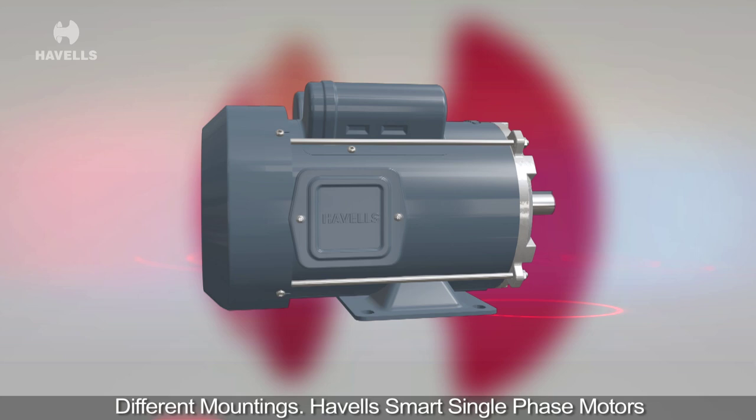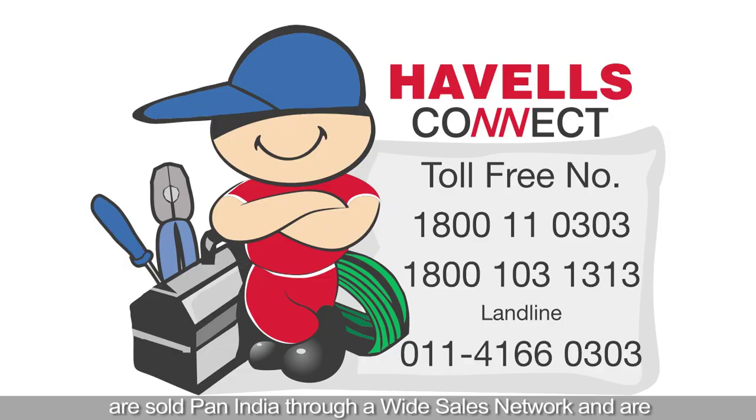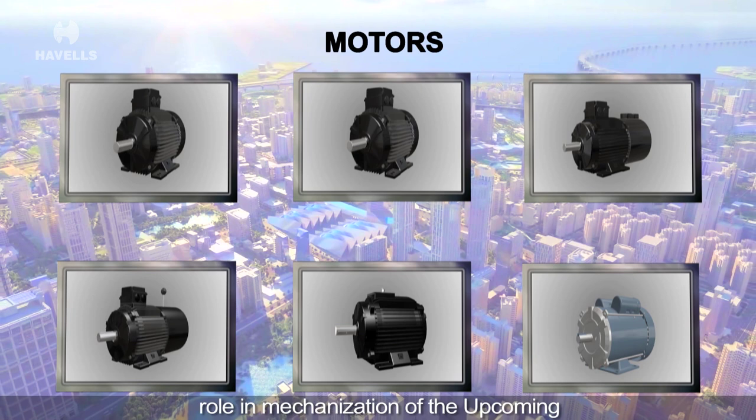Havels smart single phase motors are sold pan India through a wide sales network and are supported with an extensive after sales network. Havels smart motors are ready to play their destined role in mechanization of the upcoming smart cities in India.